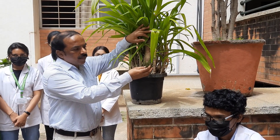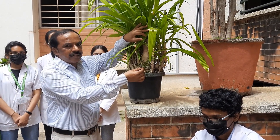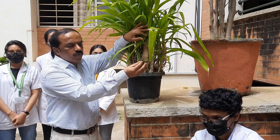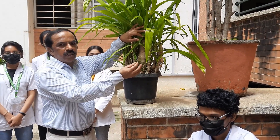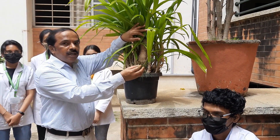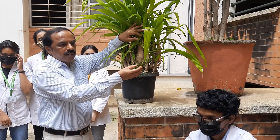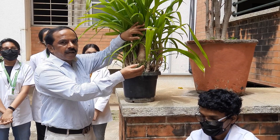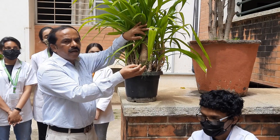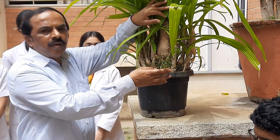This plant is Psilotum nudum. The stem is green and photosynthetic, and it is angular. There is a rhizomatous stem from where the erect shoots arise. The stem shows dichotomous branching, and this is the only vascular plant that doesn't have roots or leaves. Leaves are reduced to only scale-like structures, and rhizoids arise from the rhizomatous stem — roots are absent. In the angular scales, there is a trilobular synangium, which is a characteristic feature of Psilotum.